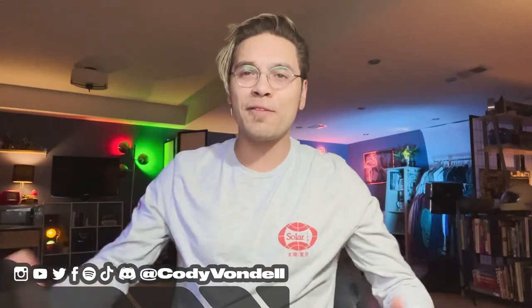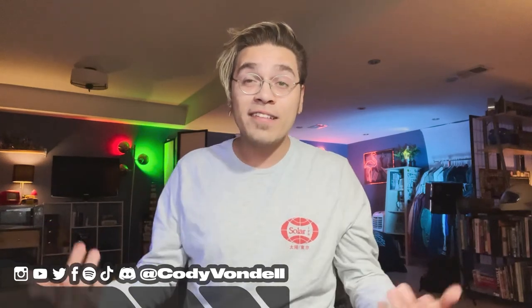Hey, what's going on everybody, Cody Vondell here. Today we're actually going to take a little break from designing graphics, illustration, logos, and all that kind of stuff to just explore some new technology. We're going to take a look at Polycam 3D scanning and some fun that I've been having this past week ever since downloading the app.